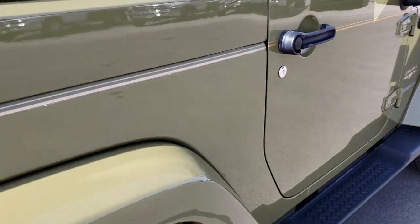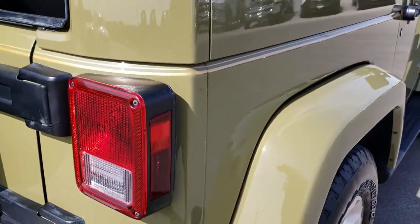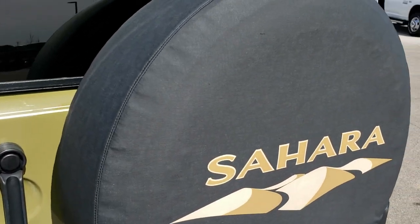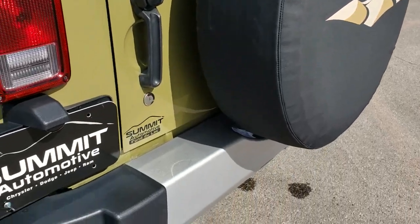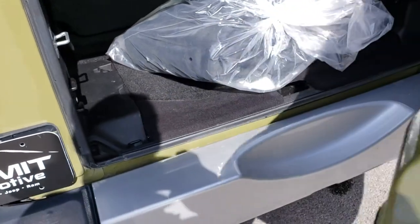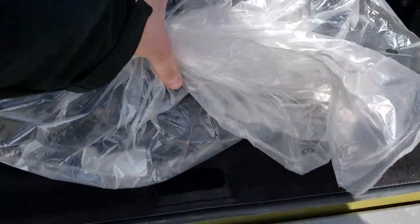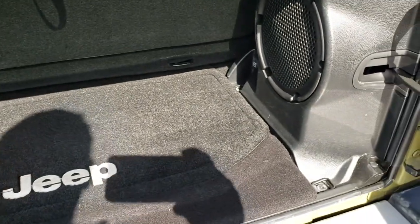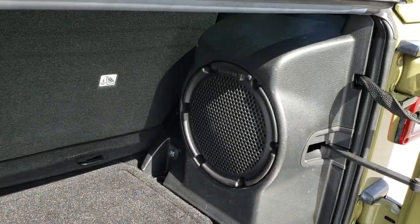As we go around to the back of the vehicle, much more of the same — very clean. No dents or dings in that rear bumper, and it does come with a Sahara tire cover. Back here we have the bags for the hard top pieces. It has the factory floor mat and the Alpine subwoofer, so it has the upgraded sound system in this vehicle.